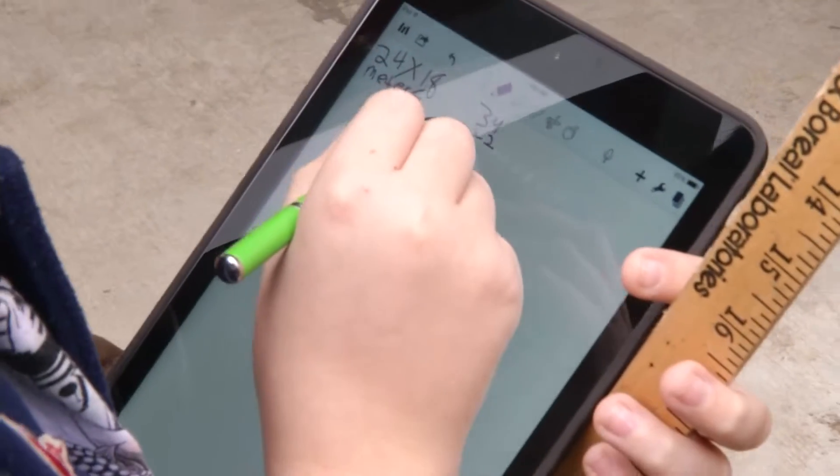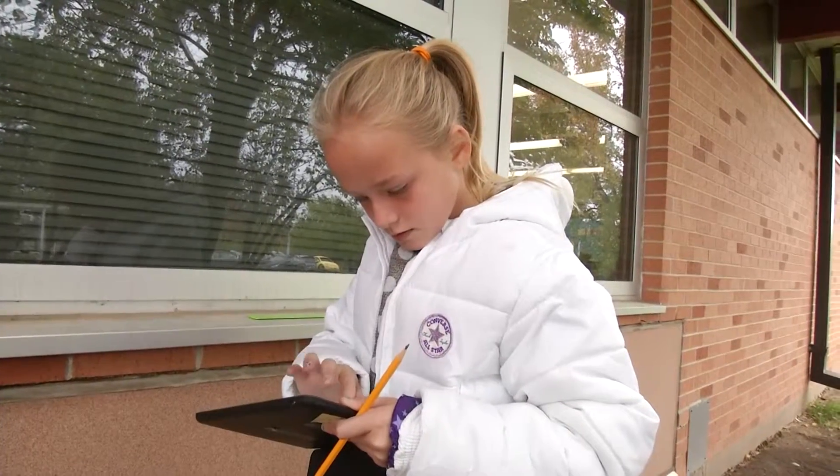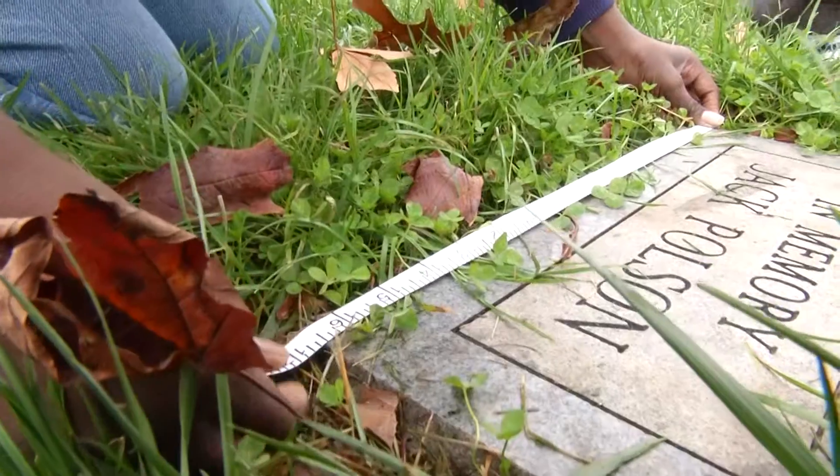Yesterday we talked about different lines — parallel lines, perpendicular, and intersecting — and then they also looked at angles: acute, obtuse, right, and straight.